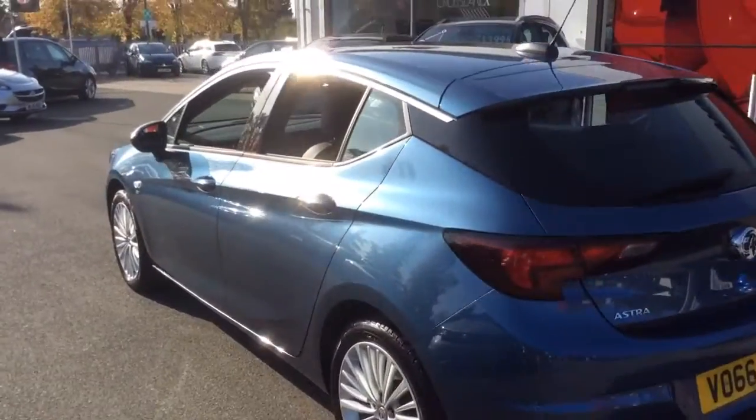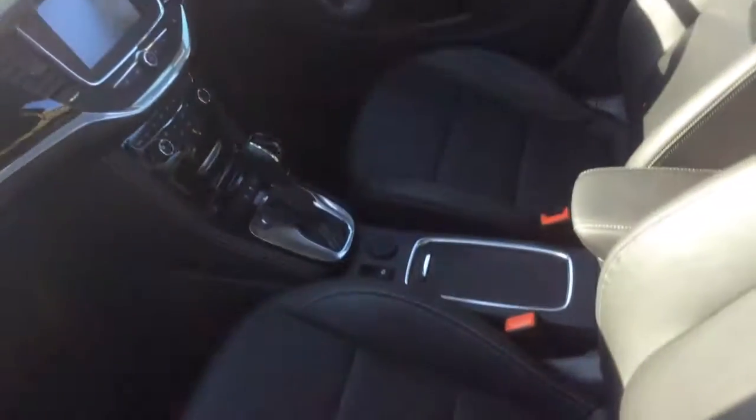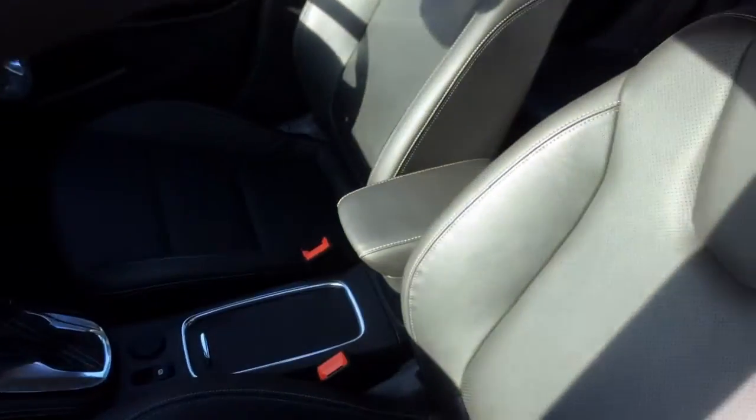Here at Bayless Vauxhall you may finance this vehicle on hire purchase available up to 5 years, or take a low rate PCP plan. We also offer the Bayless service plan, which is a flexible plan scheme allowing you to spread your annual cost.